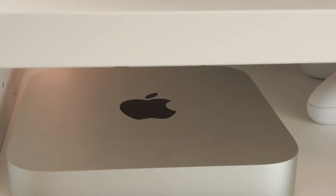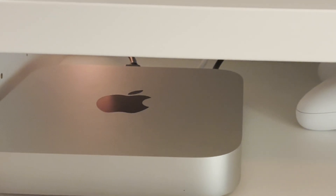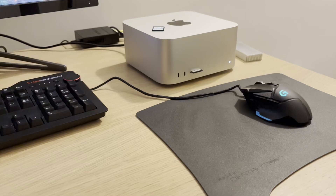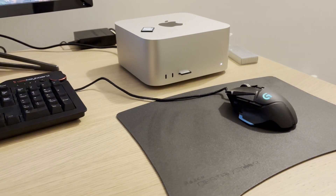Hello everybody, welcome to another Mac Deep Dive video. Today I am examining the generational improvement in the hardware encoder speed between the M1 Mac Mini and the Mac Studio M4 Max in H.264 and H.265 codecs.